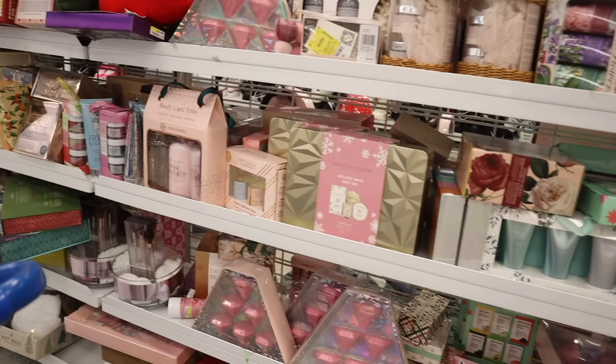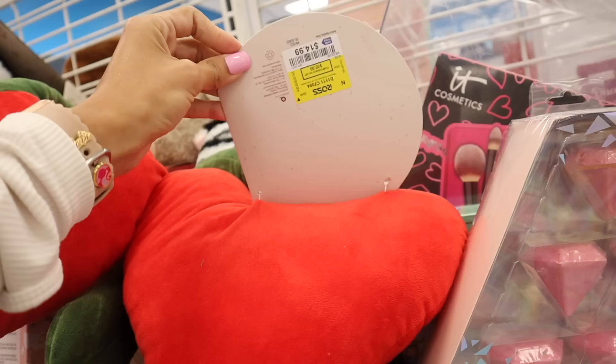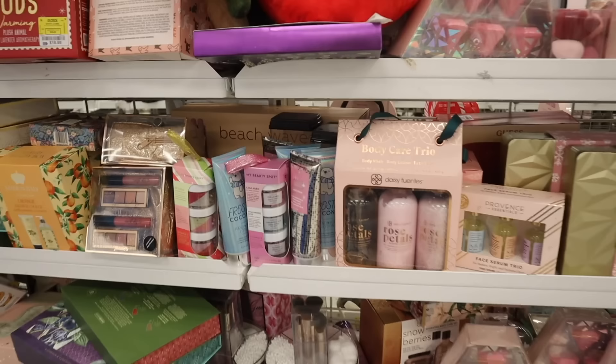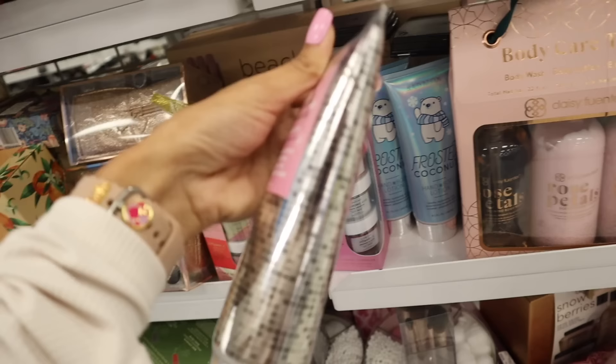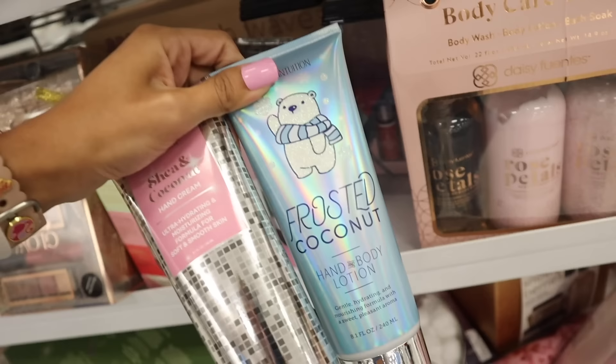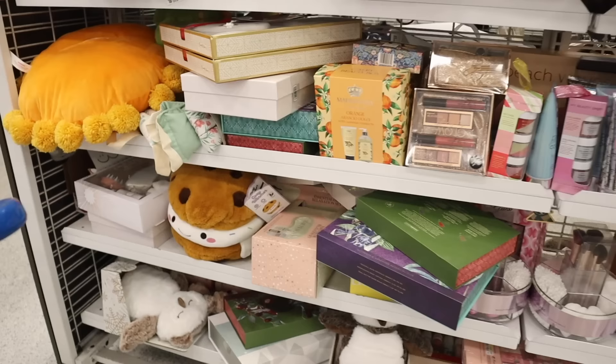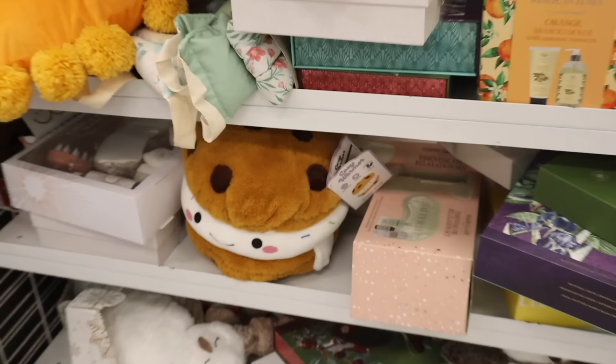Look at these heart cherry heated pillows — so cute! I've been loving heated ones. This one is only $15, a great Christmas gift idea. They have Bath & Body Works dupes — Shea Coconut hand cream for only $4, and frosted coconut hand and body lotion. Hopefully we can find matching sprays too. And look at this cookie gift set — all of these are around $20 to $25.